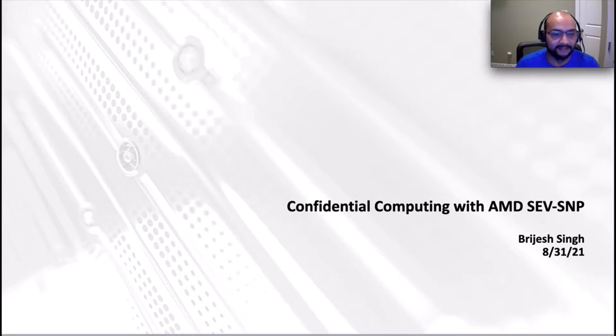My name is Brijesh Singh. I work at AMD Linux kernel team. Today I'm here to talk about AMD's new confidential computing technology called Secure Nested Paging or SNP.